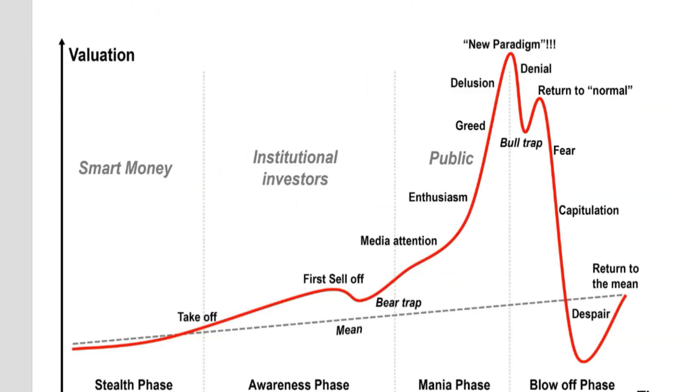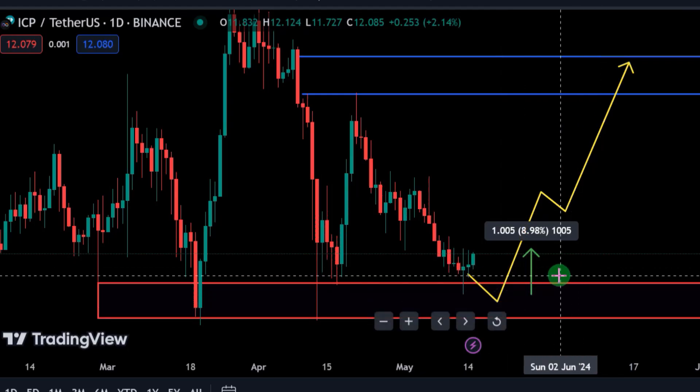If you're paying attention to the stages of the financial market bubble, you'll notice we are gradually moving into the media attention stage — the public phase — which is the phase where a lot of people are going to begin calling their grandmama saying they're going to buy a Lambo. We are gradually moving from the awareness phase into the mania phase now. I will advise you to hold your horses very carefully.